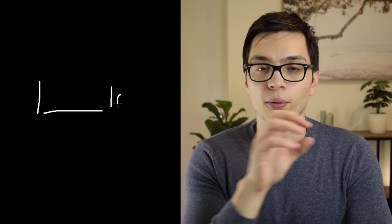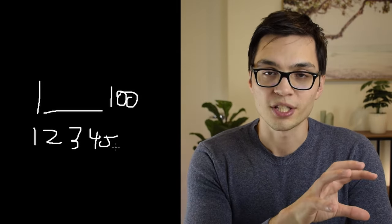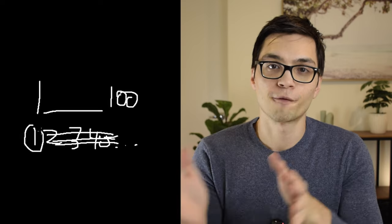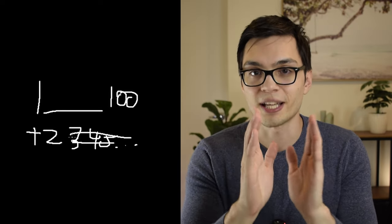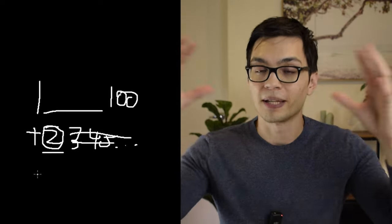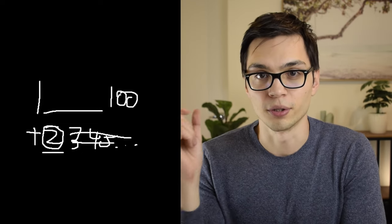Neurotypical brains will map out internally the steps required to complete this project — steps one through to a hundred — and put them in order. Then as they begin to work on step one, a neurotypical brain will temporarily forget steps two to ninety-nine so that their brain can free up processing power to just focus on step one. Then when step one is done, it remembers and pulls back step two and just focuses on step two.